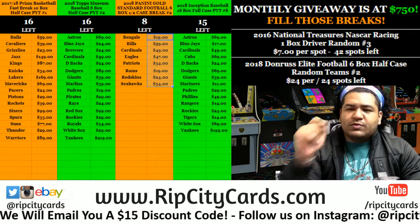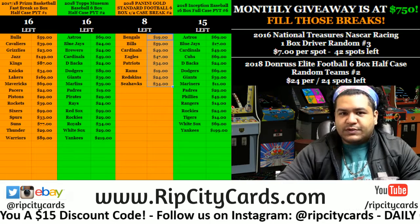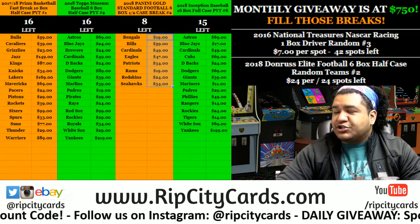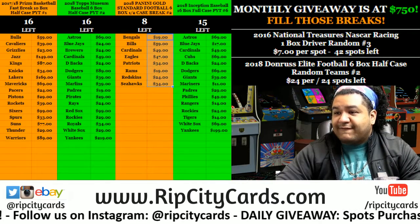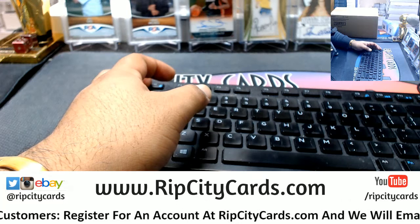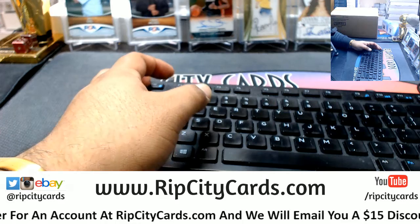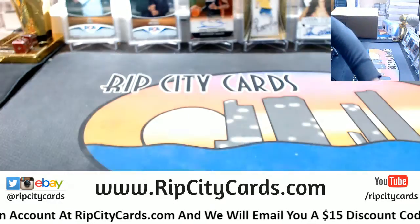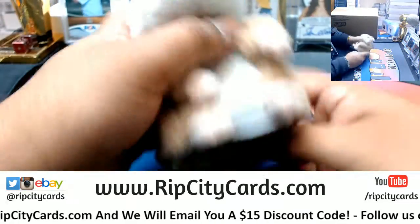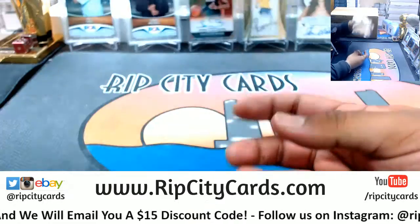Yo, what's up everybody! Cardboard Moles here, welcome back. We're getting personal with a 2018 Topps Signature Series Archives Baseball personal box, guaranteed autos in this one. Let's get into it!